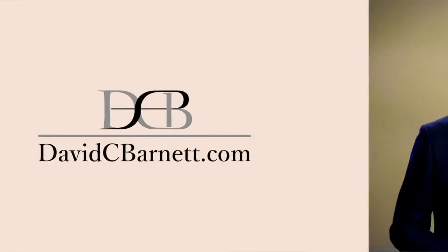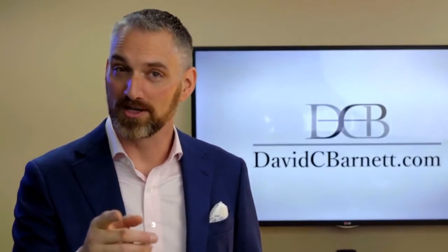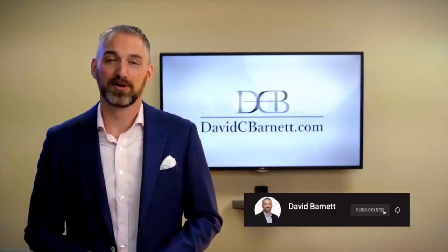Today we're talking about receivables and what you can do to use them to raise money to buy a business. I'm David C. Barnett and you're tuned in to Small Business and Deal Making — the podcast, YouTube channel, and blog where I talk about buying, selling, financing, and managing small and medium-sized businesses while controlling risk. Hit like, hit subscribe, and let's get to it.